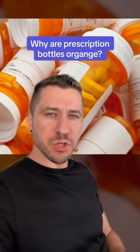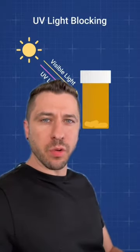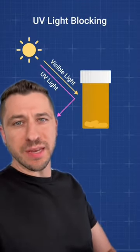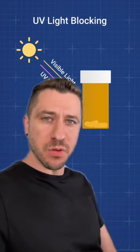Here's a design secret explaining why prescription pill bottles are always colored orange — and it's not for decoration. The color orange has a very specific property of blocking UV light from entering the bottle and damaging the medication, yet it lets in enough light so you can actually see how many pills you have left.